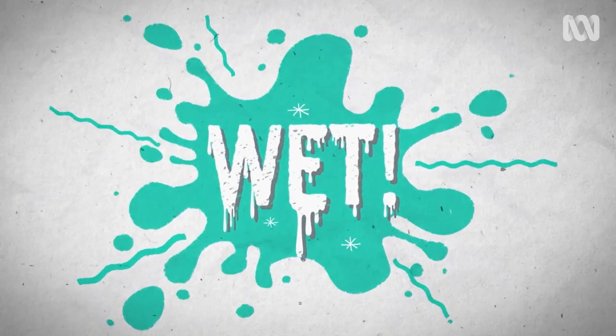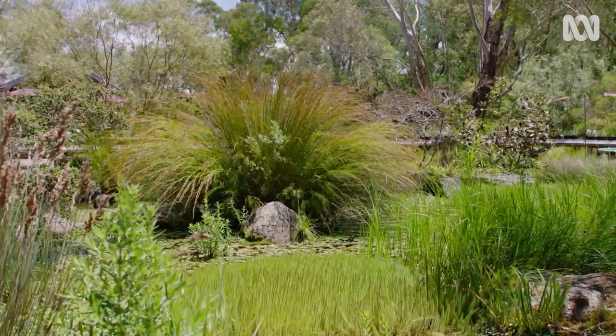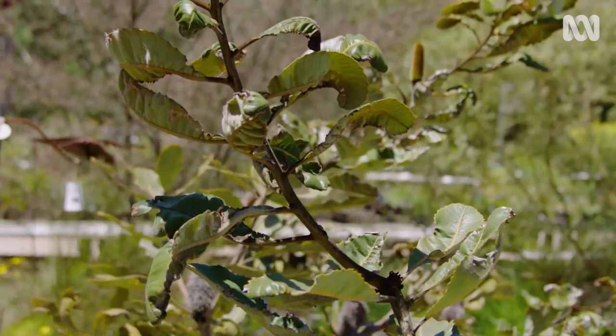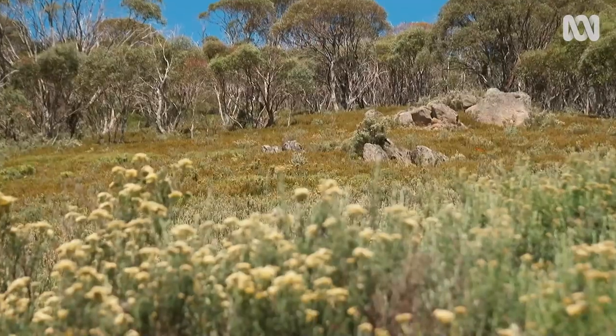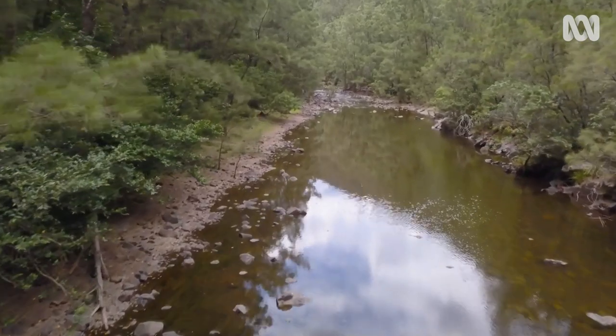Wet. While most plants like a little water, too much of a good thing can actually kill. As that water fills up the air pockets in the soil, it can drown the root system. So to choose plants that are going to cope with seasonal inundation, you have to choose really well. There are lots of species that grow in permanent bodies of water, but for a garden spot that gets seasonally wet, you need to choose really carefully. Looking to the sides of rivers, streams and lakes is a great place to start, because those bodies of water fluctuate throughout the year and throughout different seasons.